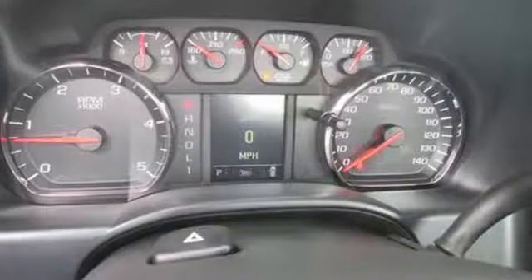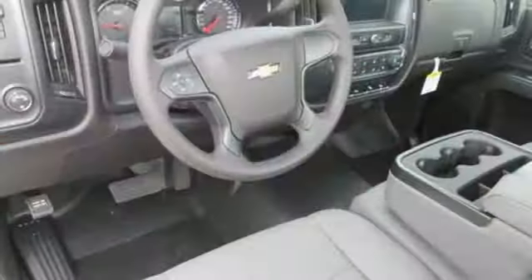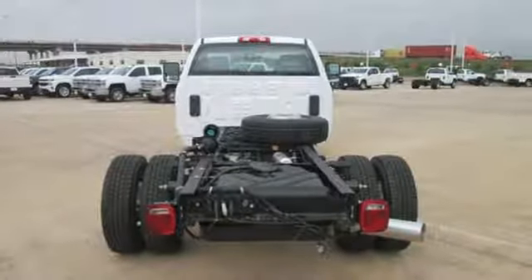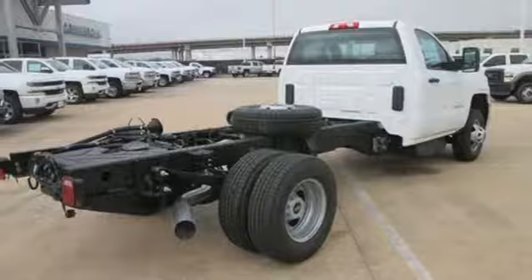Get ready for an impressive combination of features: automatic transmission, gas pressurized shocks, Vortec engine, front tow hooks, Bluetooth streaming audio, wireless phone connectivity, air conditioning, HD suspension, and Pandora Internet Radio.